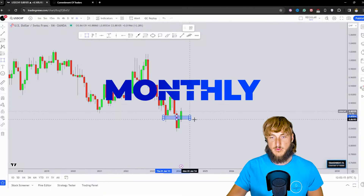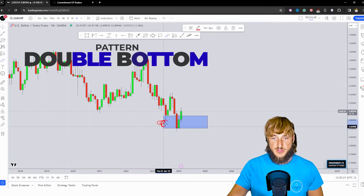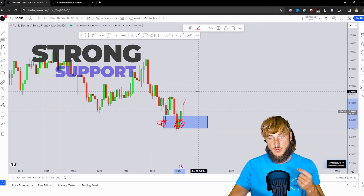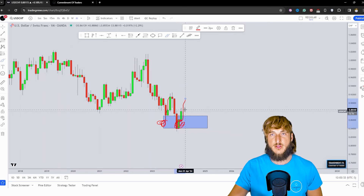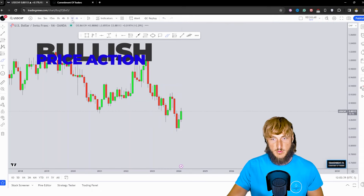Starting here from the monthly timeframe, what we can see is that at the moment the market is trying to create a double bottom at this level. From here, all this previous rejection to the upside has been created. Now the same move to the upside seems to be starting. So from a monthly standpoint, we do have support at this level. The market has already started rejecting it to the upside and there is a good probability of getting more potential bullish continuation away from this zone.